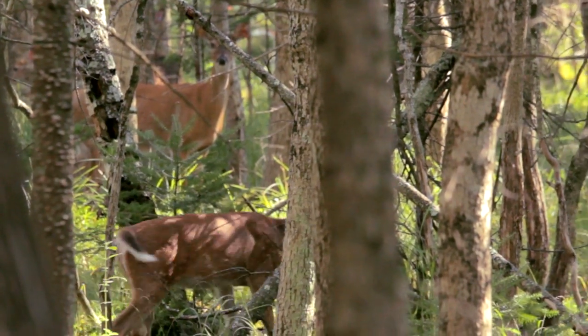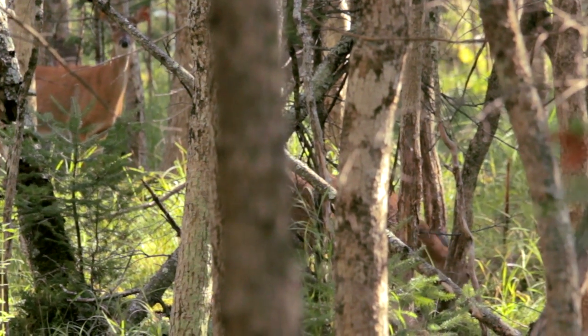The terrain on a preserve makes a huge difference as far as the fair chase of the hunt. You can have a smaller number of acres penned in but fewer animals stocked, and it's a very fair and very challenging hunt for hunters.